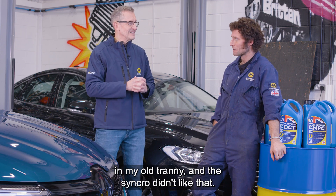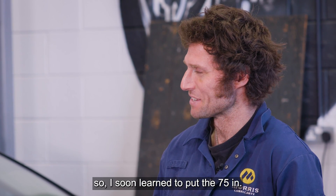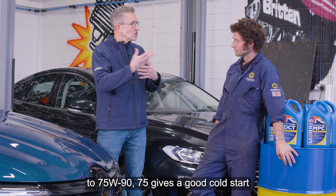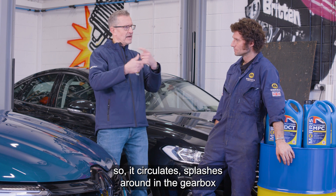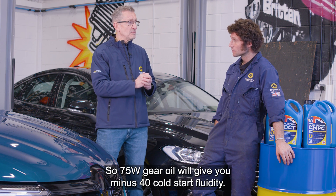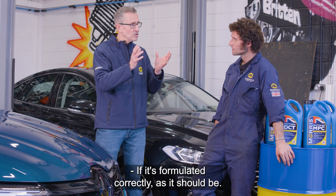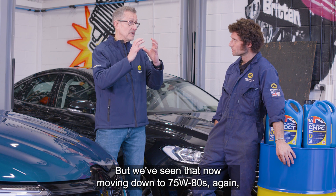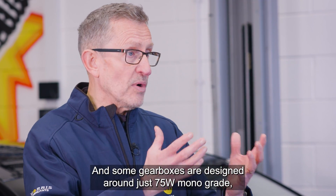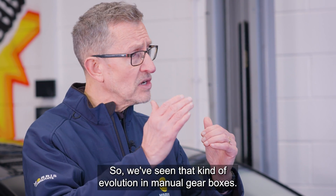With my old Transit, I put 85W90 in it and the synchro didn't like that — not until everything had got warm. So I soon learned to put the 75W in. That's changed over the years: 80, 90 gear oils moving to 75W90s. 75W gives you a good cold start — down to minus 40 degrees C — so it circulates and splashes around the gearbox better in the cold, which improves fuel efficiency. 75W gear oil gives you minus 40 cold start fluidity, if it's formulated correctly. We've also seen movement down to 75W80s — the thinner the oil, the less mechanical drag in the gearbox. Some gearboxes are designed around just a 75W monograde — really quite thin.